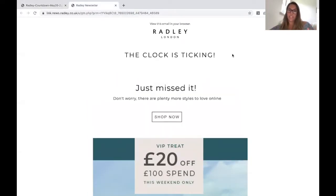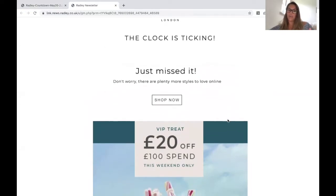So you'll see that the offer in the email has changed — when the timer hits zero, it changed to a just-missed-it message. So you're giving customers a really relevant experience. They've opened after the sale, but they've got this win-back message to say, go back to the website. There's plenty more styles that you'll love online. Just because you've missed this sale doesn't mean your opportunity to engage with our brand and buy something you love is over — really nice to swap the timer to a win-back message and include a call to action to say, shop now.